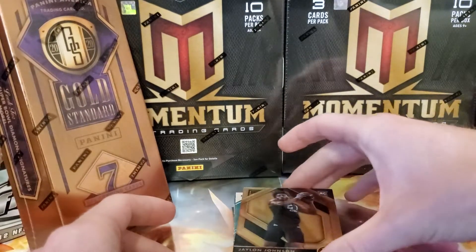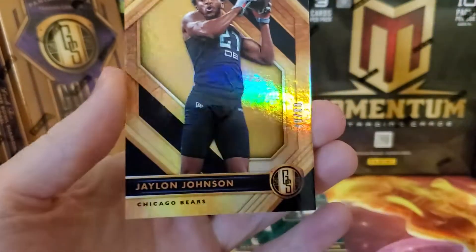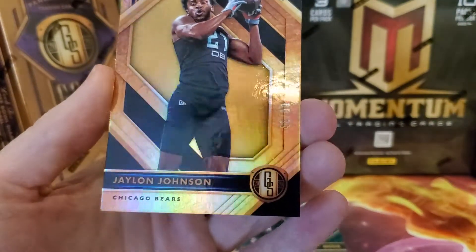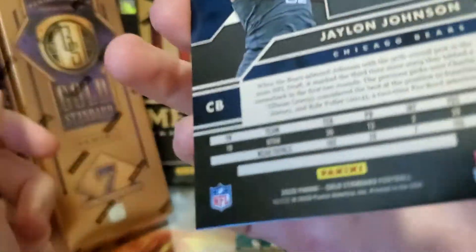First card — Jalen Johnson, rookie card for the Chicago Bears, numbered 40 out of 99.